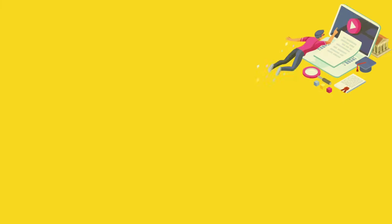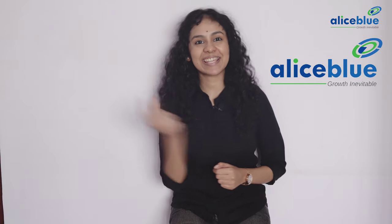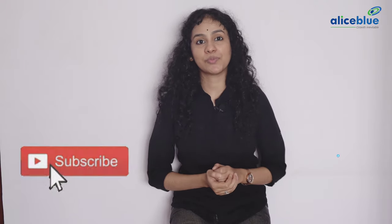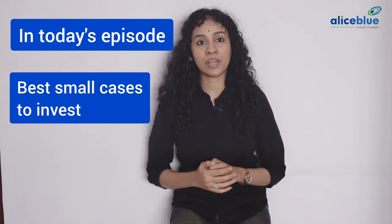Good day everyone and welcome to episode 12 part 3 of Learn Invest Earn. My name is Saundheria Lakshmi Narayanan and this series is in association with Alice Blue to help new investors kickstart their journey of investing. Subscribe and hit the like button and keep watching today's video. In today's episode 12, we are going to look into best small cases to invest.